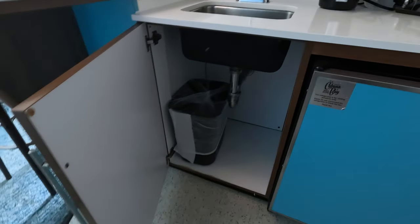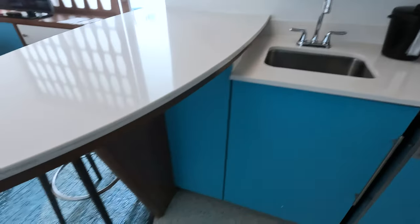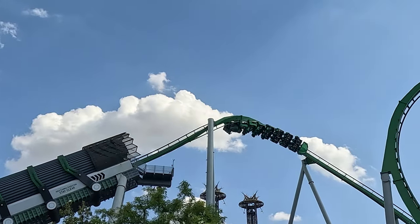A trash can was provided under the sink, and room service took out the trash every day of our stay — how nice was that? We loved sitting around the pub table. It was a great place to hang out, eat snacks, and charge your phones, especially after an epic day at the parks.